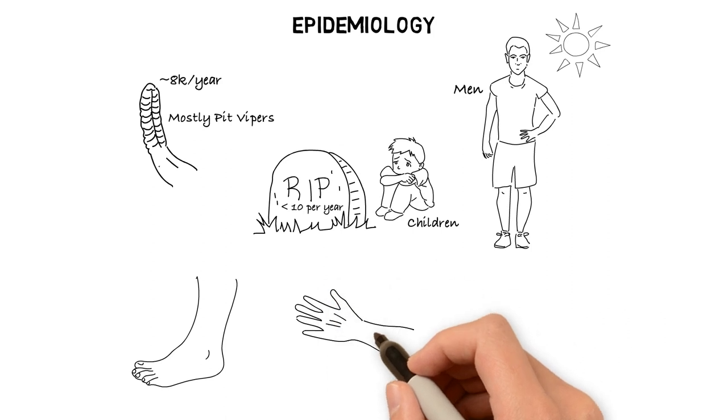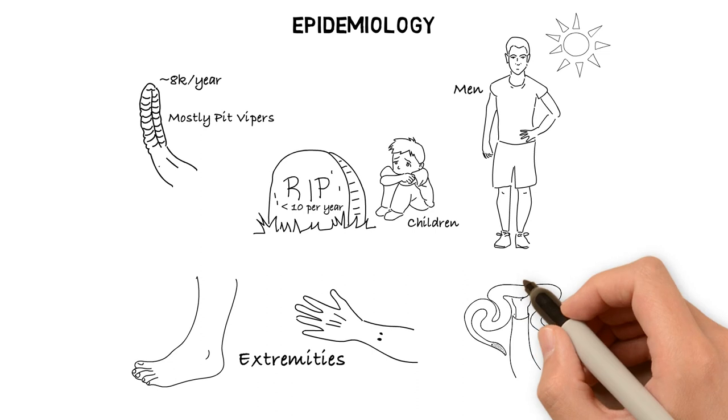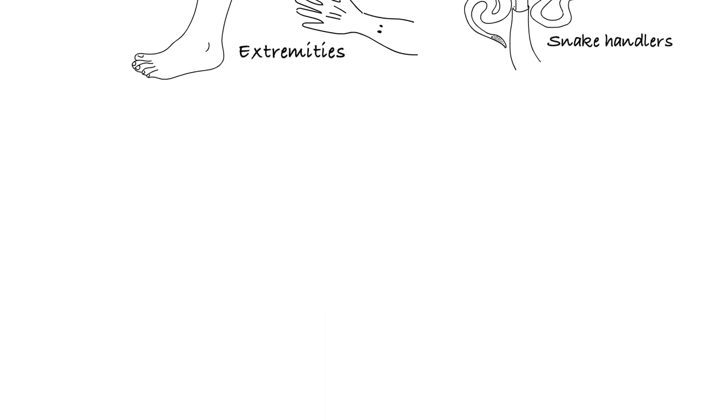Most victims are bitten on an extremity, although bites to the torso, face, and tongue also occur. Over half of reported bites occur when an individual is purposely handling a known venomous snake. Occasionally, people are envenomated after killing and decapitating a rattlesnake.